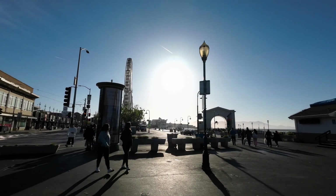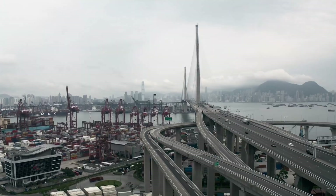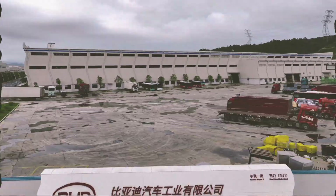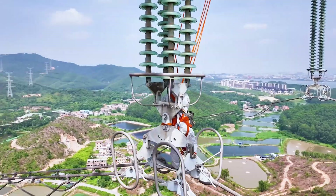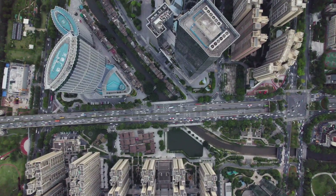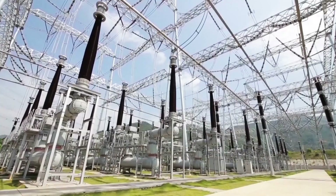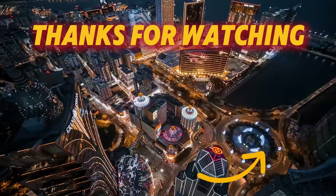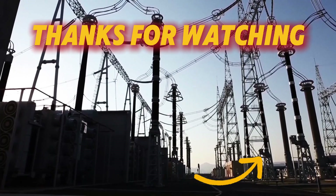The road ahead might not always be smooth, but China is clearly writing the rules of the EV game. Yet is that the whole story? Behind the booming EV revolution lies a bigger question: where does all that power come from? To keep millions of EVs on the road, China needs an energy supply that's not just massive, but clean, stable and future-ready. In our next episode, we'll uncover the energy engine driving it all and the secrets behind it.